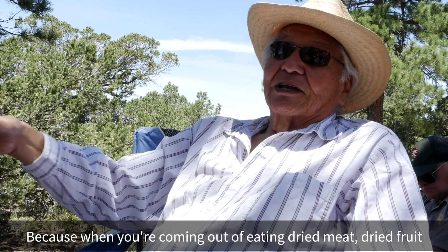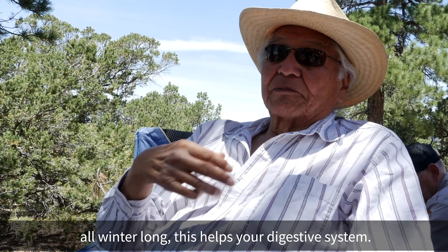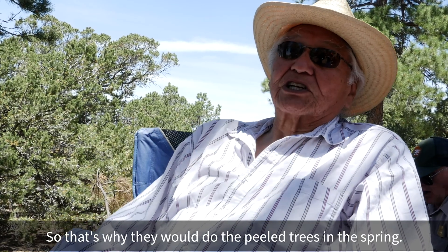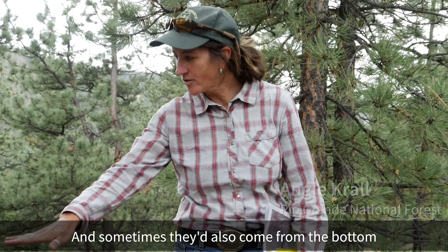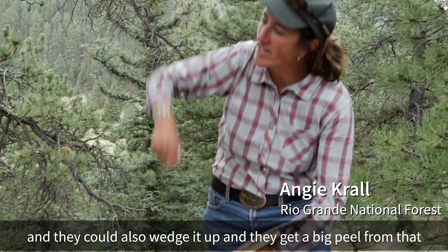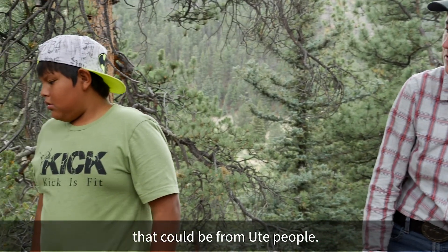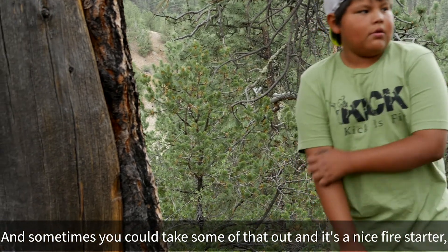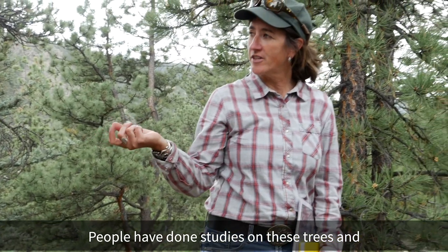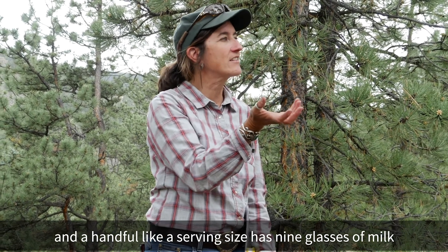Coming out of eating dry meat and dry fruit all winter long, the cambium helps your digestive system — that's why they did the peel trees in the spring. Sometimes they'd come from the bottom, and you can still see the axe marks; they could wedge it up and get a big peel. That bark is also a nice fire starter because of all the sap. Studies on these trees show that a handful — a serving size — has nine glasses of milk worth of calcium in it.